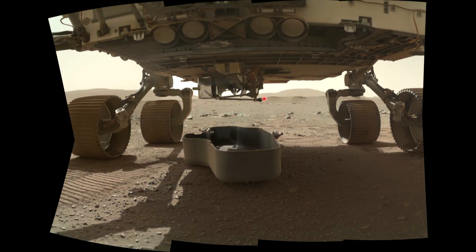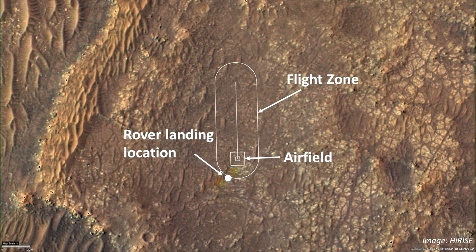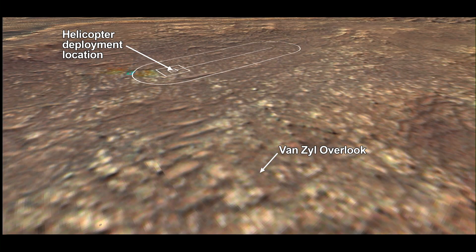Right here is Ingenuity on the belly of Perseverance still. They've even chosen the airfield and the flight zone for Ingenuity, which was shockingly close to the rover landing location — not that surprising, since a nice big flat area is a good place to land and also a good place to fly. The Van Zeele Outlook is the location where the rover is going to drive and watch the flight operations of the helicopter Ingenuity down below.